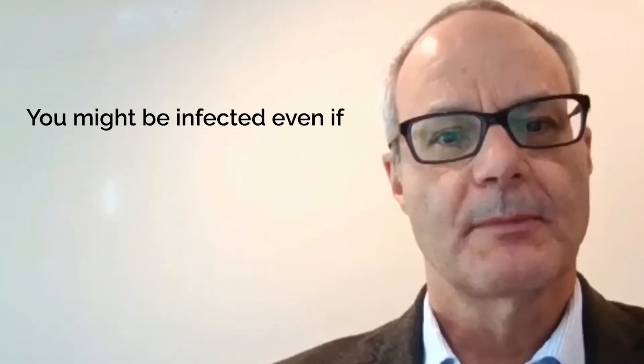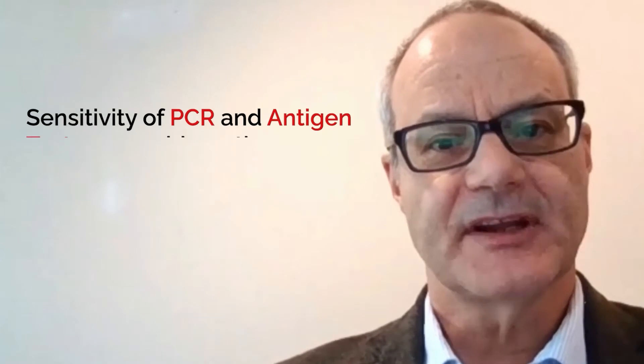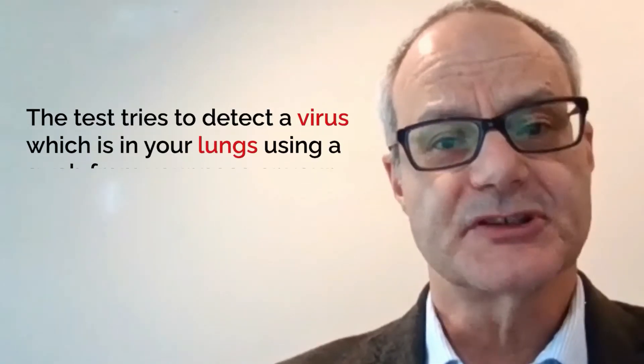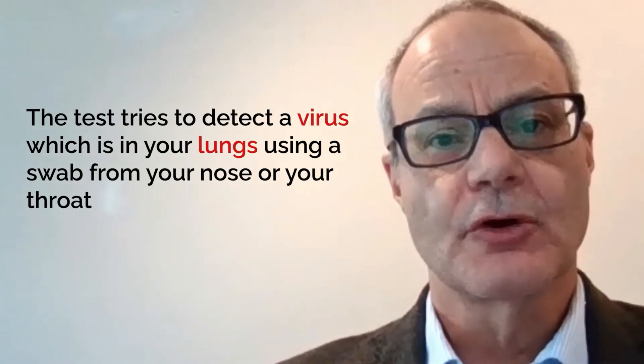If you are PCR negative, you still may be infected. The sensitivity of PCR and antigen tests are problematic as we are trying to test for the presence of a virus which is in your lungs using a swab from your nose or your throat.